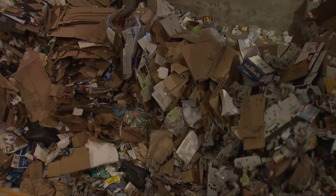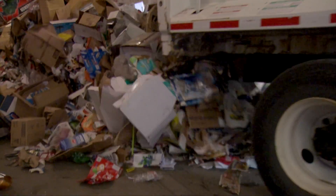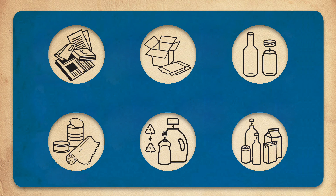Because most loads contain a wide variety of recyclables, they need to be sorted into categories like newsprint, paper, cardboard, glass, metal, aluminum, plastics and many more.